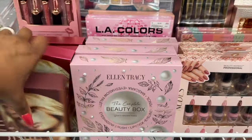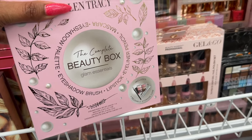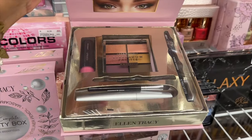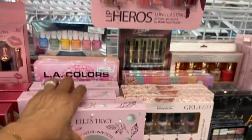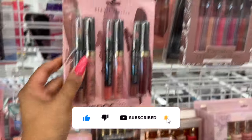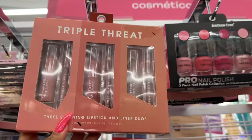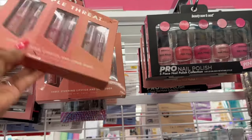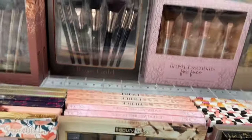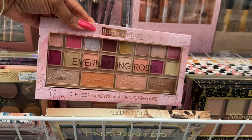They also have the Alan Tracy beauty box — eyeshadow palette, brush, lipstick, eyeliner, and mascara for $6.99. Lip Heroes: $6.99 and you get six pieces. Triple Threat — three stunning lipsticks and liners for $5.99, six pieces, basically 99 cents a piece. Paris Hilton set also $5.99.